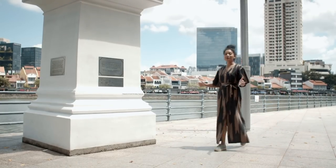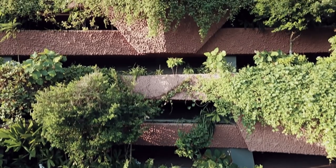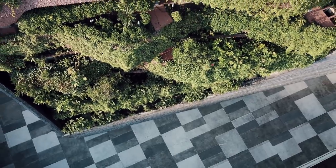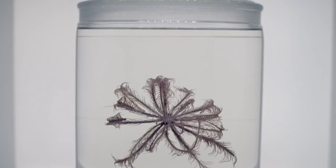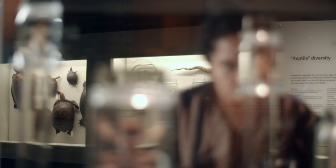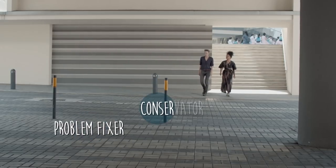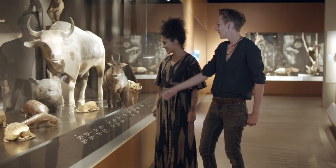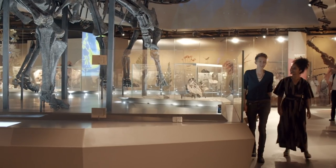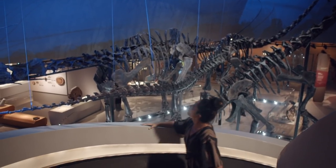Now we go from the not-so-modern to the ancient past. The Lee Kong Chian Natural History Museum is the first and only natural history museum in Singapore, and the first natural history museum in the whole of Southeast Asia. This museum gives us a glimpse into the history of life on Earth — from the massive to the microscopic, from the weird to the wonderful — and is home to more than 500,000 plant and animal species from Southeast Asia. The museum opened in 2015, and its star attractions are three diplodocid sauropod skeletons discovered in Wyoming, USA, with about 80% of each skeleton complete, making them some of the most intact fossils ever found.